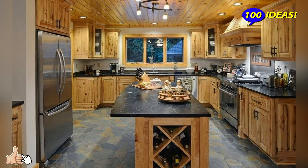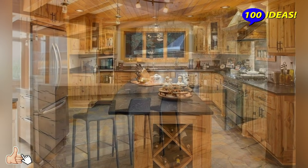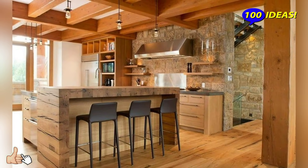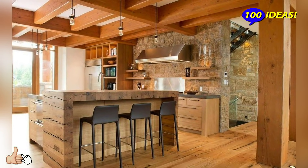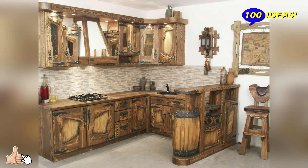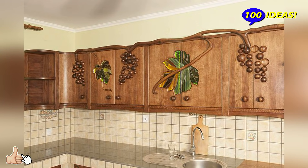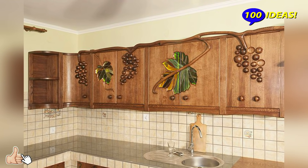Wooden ceilings with beams and flooring made of wood — this will not be a surprise to anyone. But in combination with cupboards and an island made of the same material, the kitchen looks totally country-like, bringing village life features into each interior element.